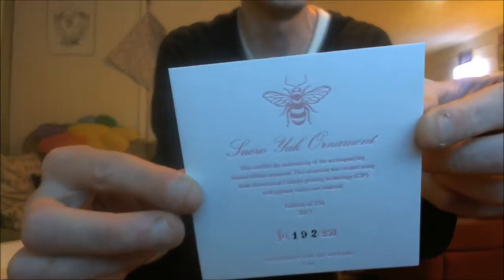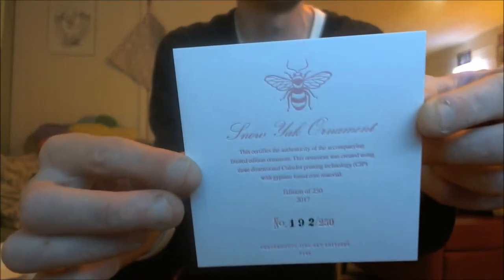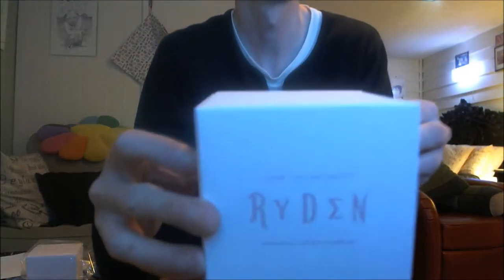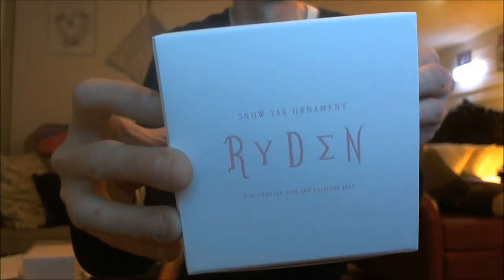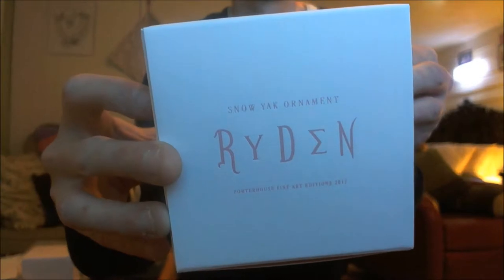These sold out in like minutes — everybody was so sad not to get one. I was lucky enough to get two. Here's the box.